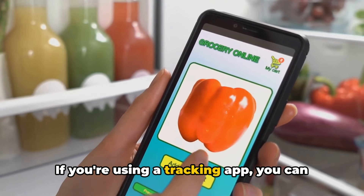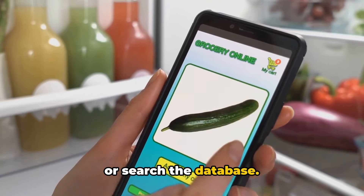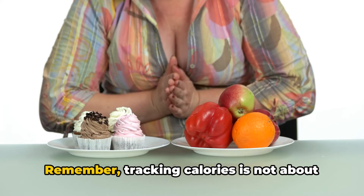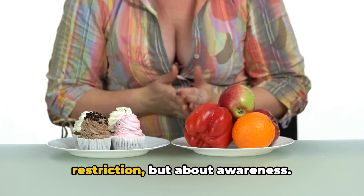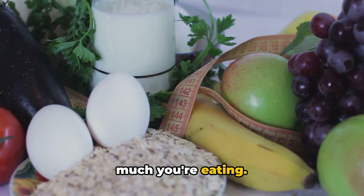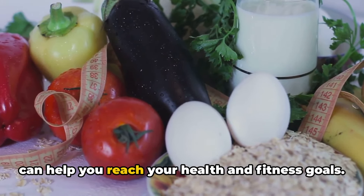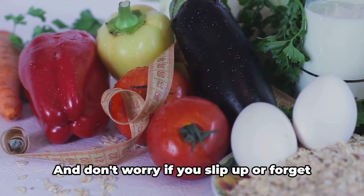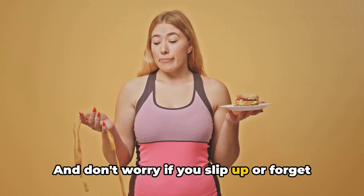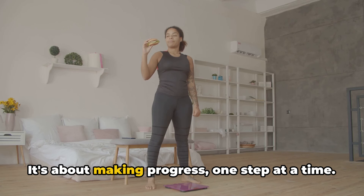If you're using a tracking app, you can usually scan the barcode of the food item or search the database. Remember, tracking calories is not about restriction, but about awareness. It's about understanding what and how much you're eating, and making informed choices that can help you reach your health and fitness goals. And don't worry if you slip up or forget to log something — it's not about being perfect, it's about making progress, one step at a time.